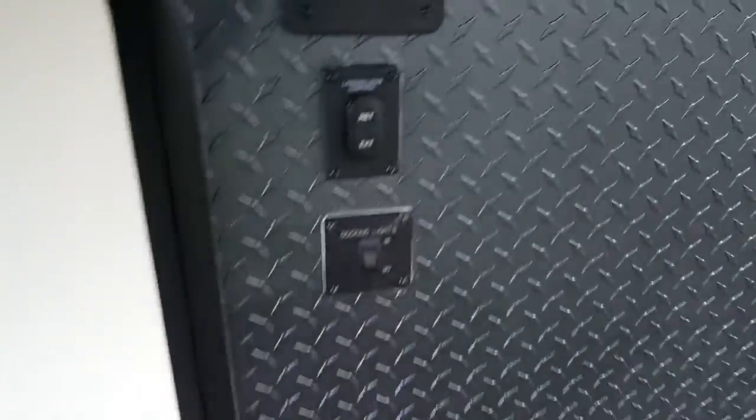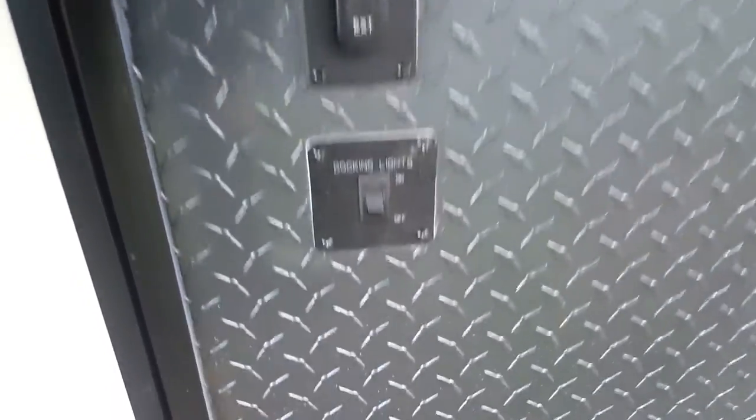Right at the front you can see the battery box as well as some extra storage. The jacks at the front are power — just a touch of a button — and then there's the switch for the docking lights, which are those lights on the front cap.